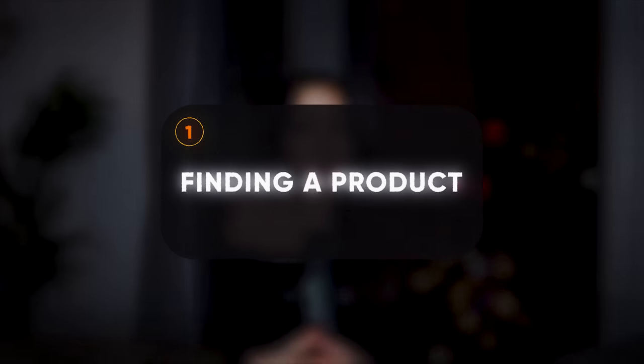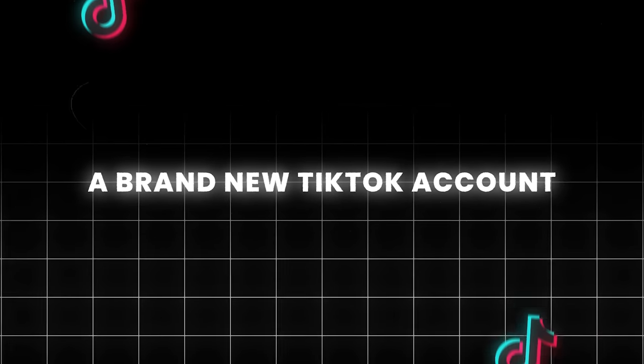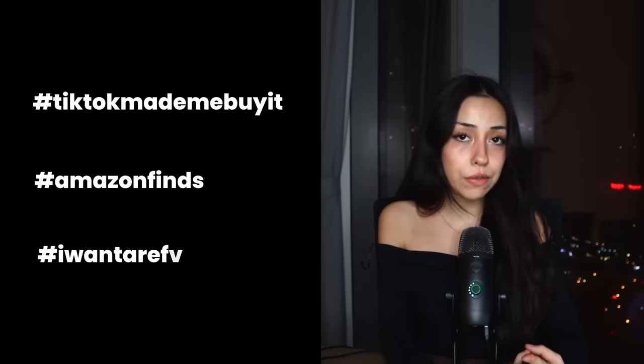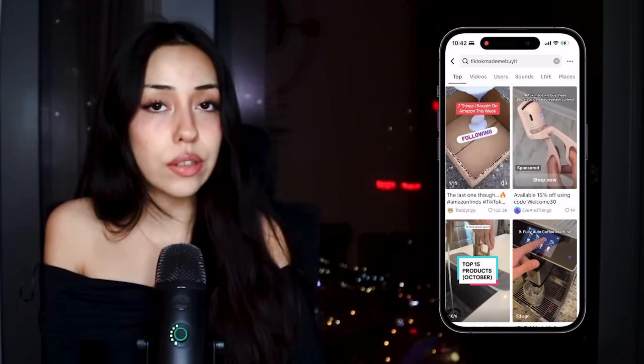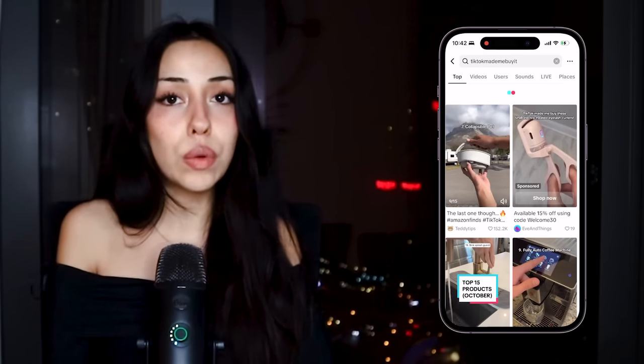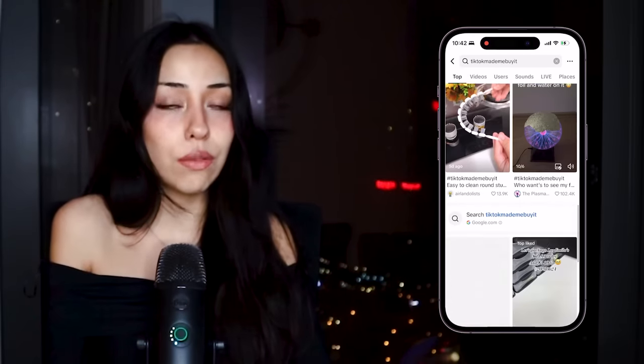The first thing I did was find the product. I have a burner account that I only use to find products to sell. You have to create a brand new TikTok account and start researching through hashtags like 'TikTok made me buy it,' 'Amazon finds,' and 'I want a refund,' and interact with the content so the algorithm starts showing you more videos like it and a bunch of winning products. Always filter for videos of this month so you find upcoming trends that are less saturated.